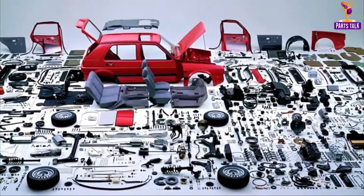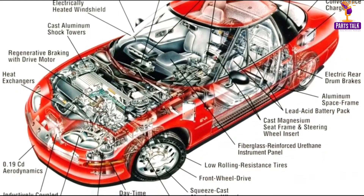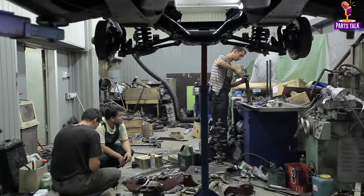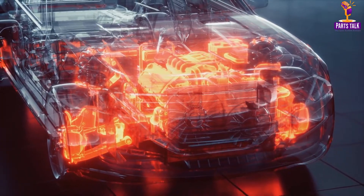A car is not just a mode of transportation — it's a clear-cut proof of human ingenuity and engineering excellence. Comprising approximately 30,000 unique parts, a car is a complex assembly of components that work together to provide comfort, convenience, and mobility.